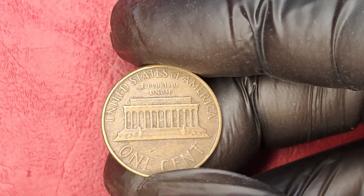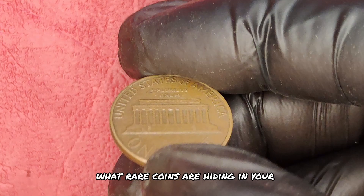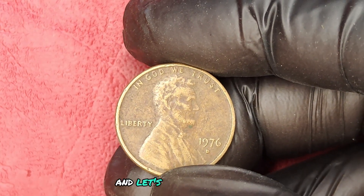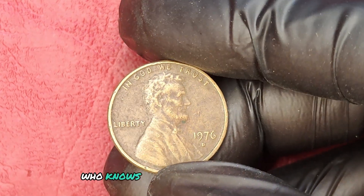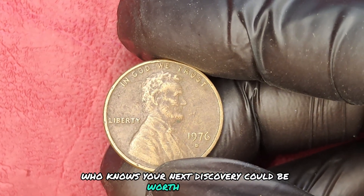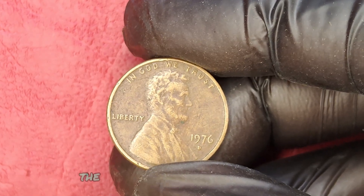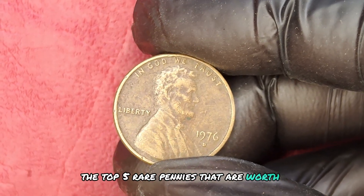Before we wrap up, what rare coins are hiding in your collection? Share your finds in the comments below and let's inspire each other. Who knows? Your next discovery could be worth millions. Stay tuned for our next episode where we'll reveal the top five rare pennies that are worth a fortune.